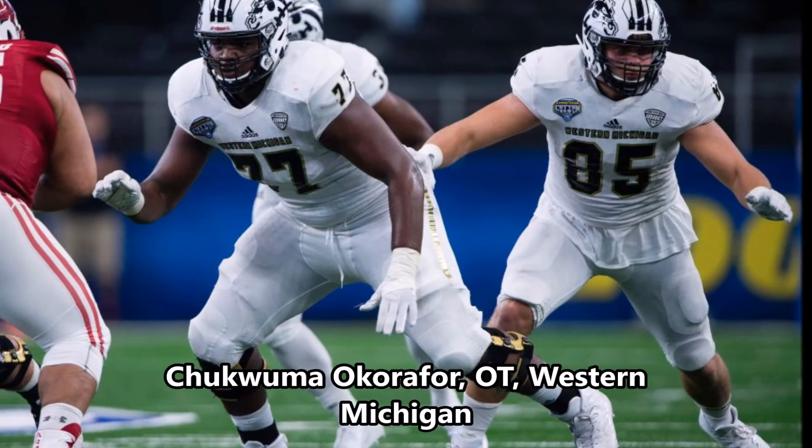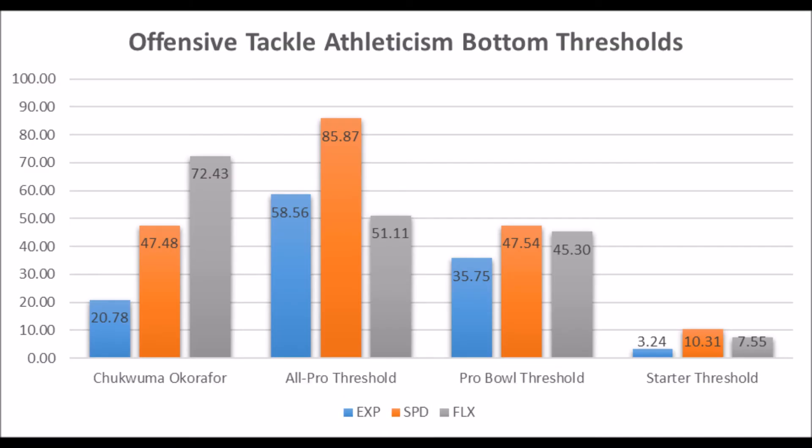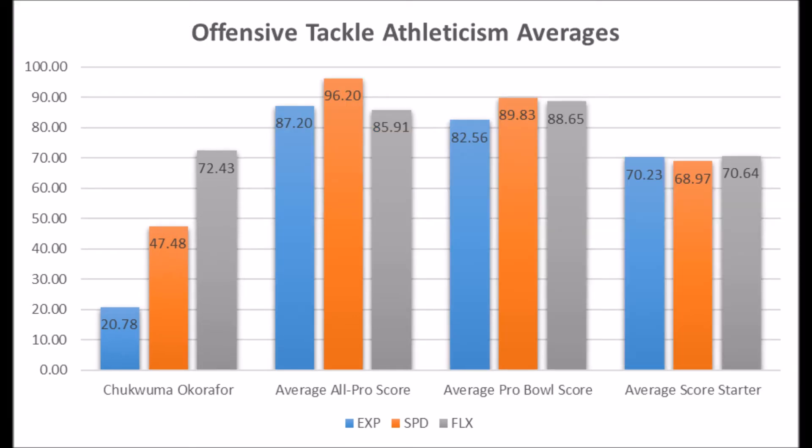Next is offensive tackle Chukwuma Okorafor from Western Michigan. His athleticism traits: 20.78 explosive lower body strength score, 47.48 speed score, and 72.43 flexibility score. He doesn't quite look like an all-pro or even pro bowl player because of missing the mark in explosion and speed, but he has a solid starter profile. Looking at the averages, he's below the average explosion score and speed score even for a starter, which is a concern. Still, there are strong enough traits on paper that he could become a long-term starter — it's just a matter of whether he translates.